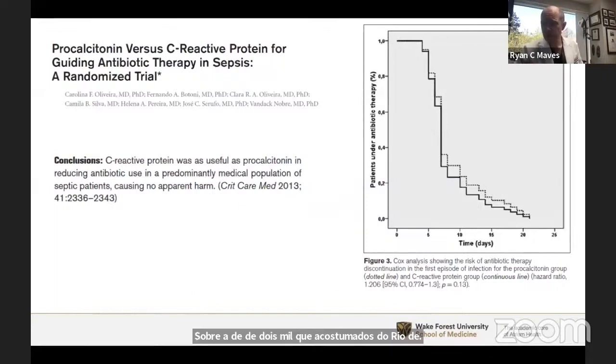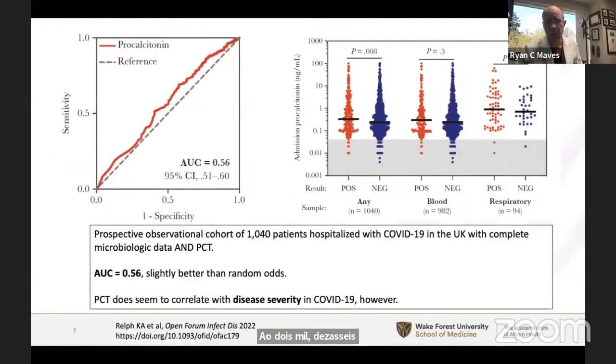Procalcitonin clearly correlates with severity of illness, which is probably part of the reason it gets confounded in the ICU. This is one of many studies published in Critical Care Medicine showing that procalcitonin correlates well with other biomarkers for safe antibiotic monitoring — but it is not really any different from C-reactive protein, another very nonspecific biomarker, although the procalcitonin data sets are much larger and the prospective evidence is stronger.